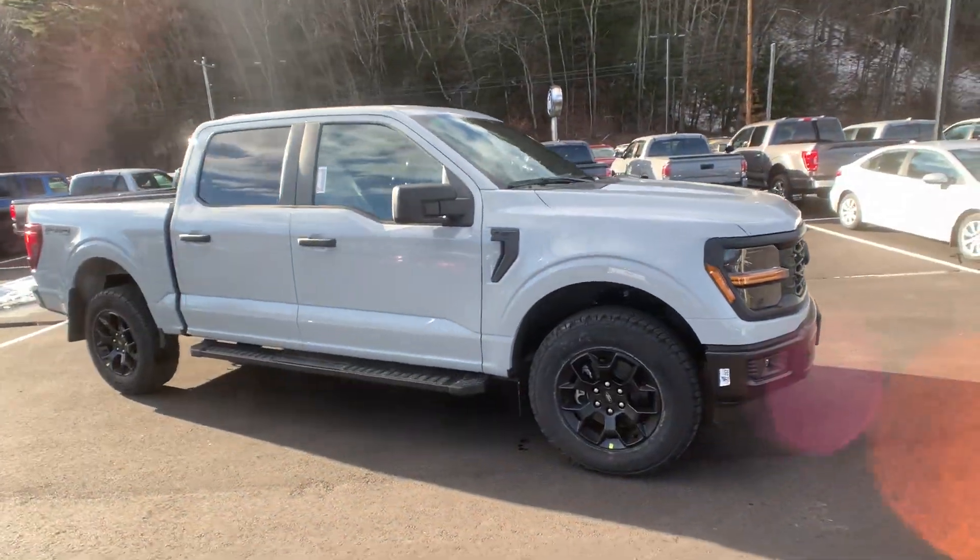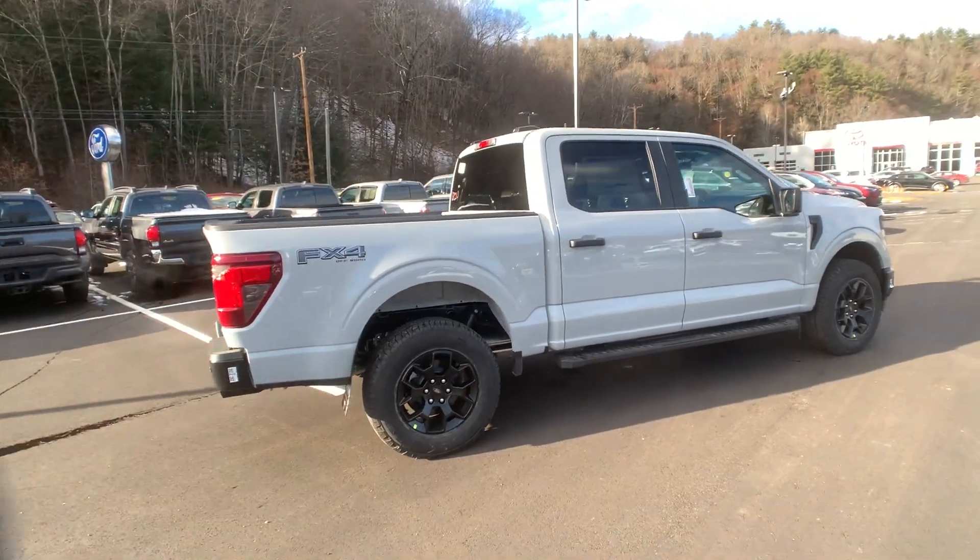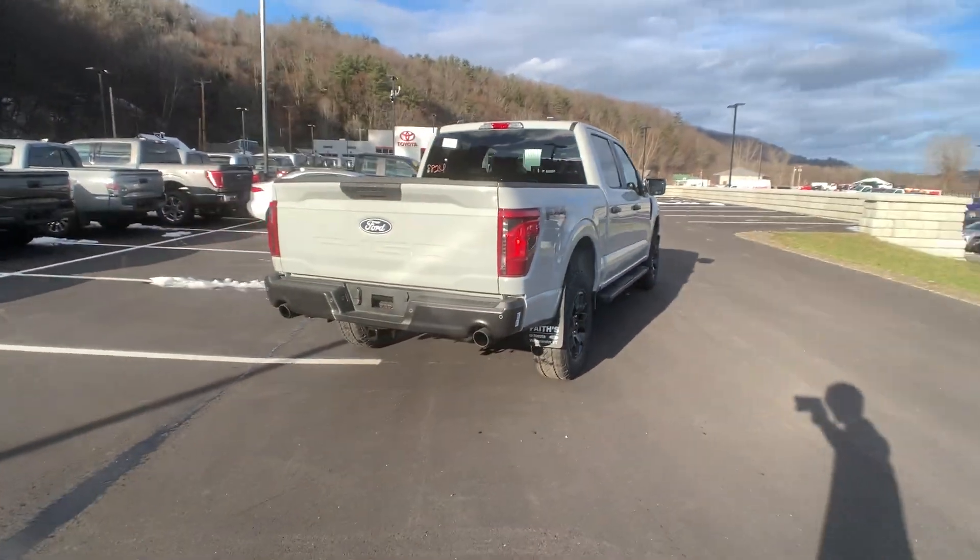Get into the 2024 Ford F-150. This rugged F-150 is ready for work, off-roading, or a little R&R.